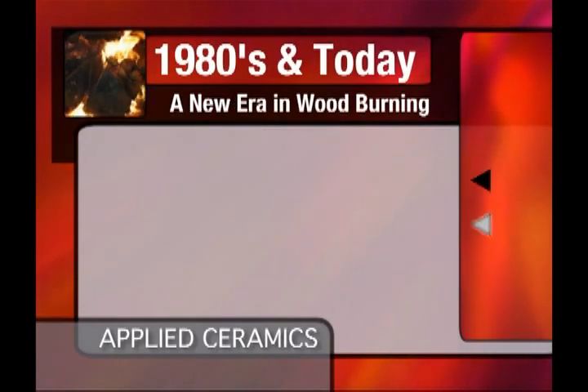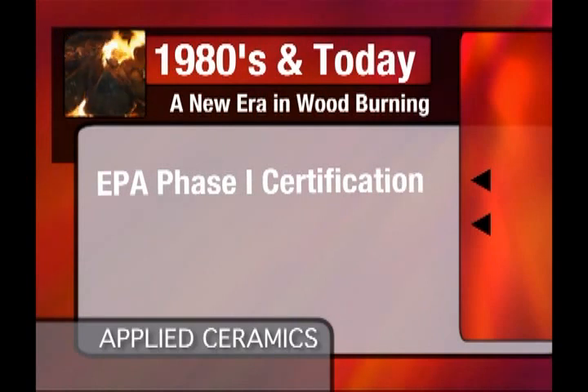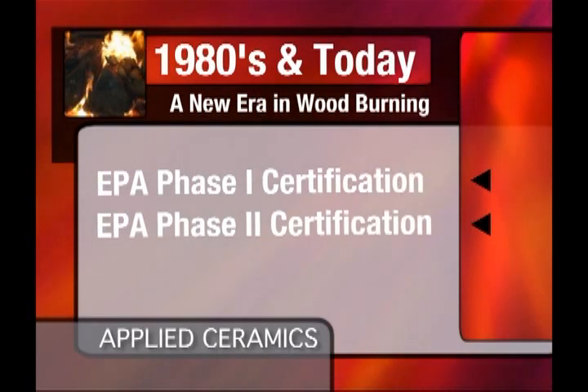In the late 1980s, the EPA began a certification program on all wood burning stoves for home heating purposes. Today, wood burning stoves sold for home heating must comply with the EPA's Phase II certification program.